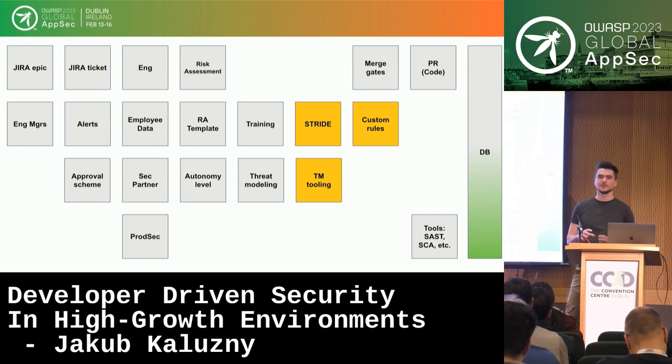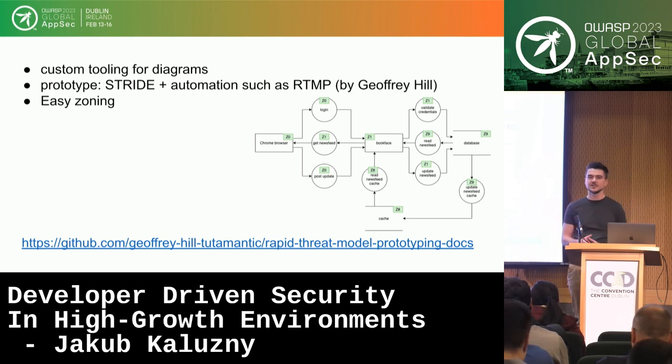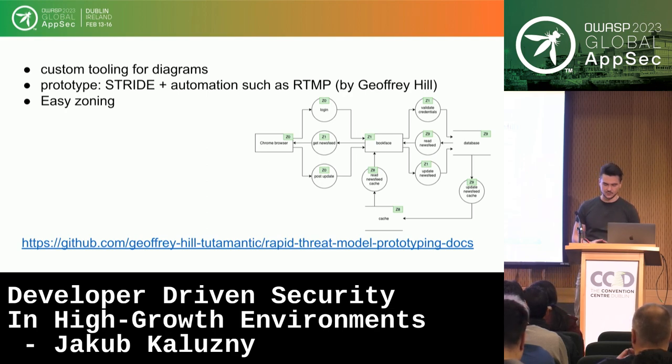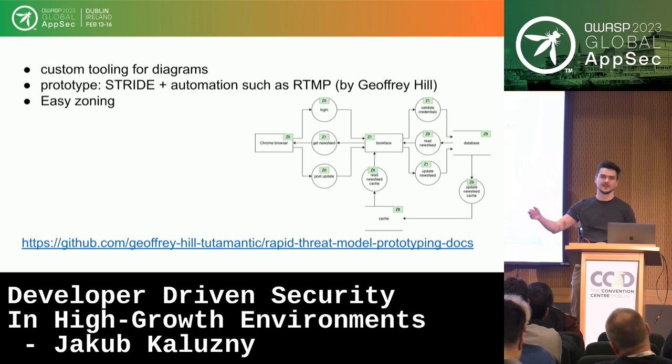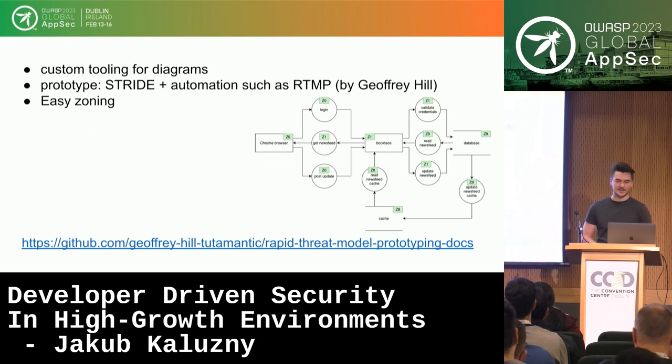How do we do threat modeling? We joined a few methodologies and tools into a custom tool. We have TM tooling — our custom diagramming software — and we use STRIDE along with custom rules. A key prototype is STRIDE plus RTMP by Jeffrey Hill. RTMP speeds up threat modeling because you don't need to analyze all six STRIDE categories for each connection or entity. For example, information disclosure only applies when there is a data flow from a higher-trusted element to a lower-trusted one. All engineers need to do is draw the diagram and mark the zones so we can apply the custom rules.